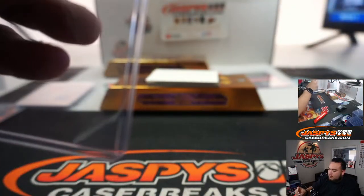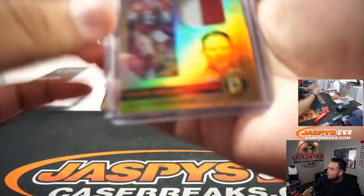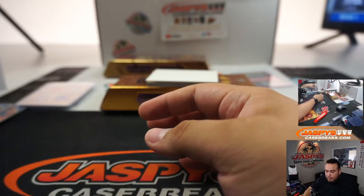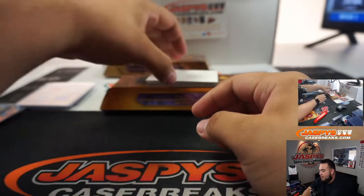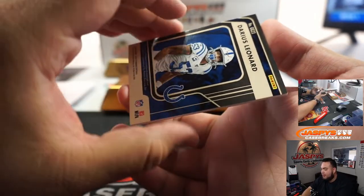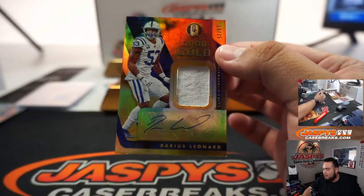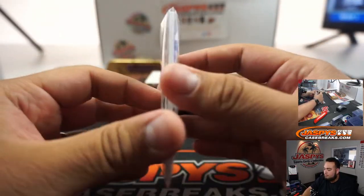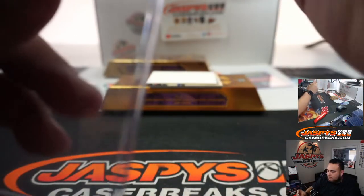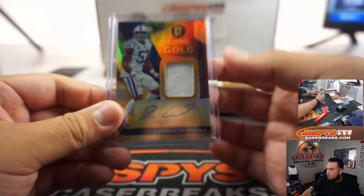Steve Young — nice autos here. 49ers go to Aaron. And we got Darius Leonard, a little Good as Gold, numbered to 75 actually. Did you see what Tyler Alexander did the other day? I know it's a football break, but this Tigers guy — a few days ago he had nine strikeouts in a row.